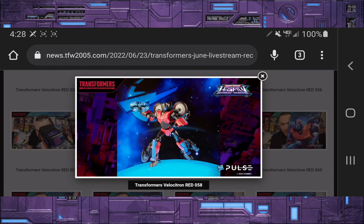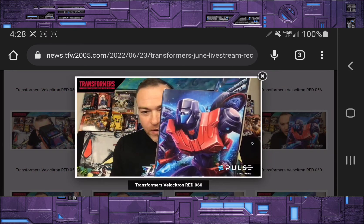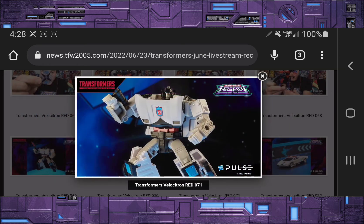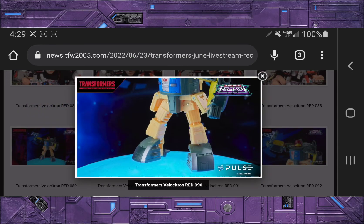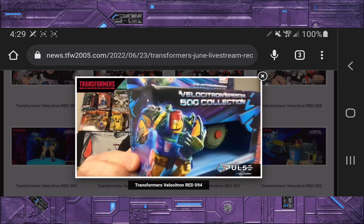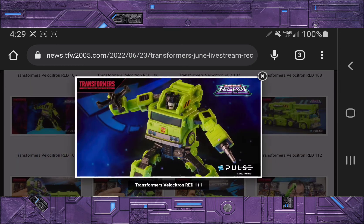Next we have Road Rocket, done up from the Legacy Prime RC figure, featuring a new head with a faceplate. Then we have Clampdown, done up from the Kingdom Red Alert mold, based off a Diaclone color scheme. Next we have Cosmos — this one looks great, nice and thick, looks just like G1, with a flag that attaches to his gun and turns into his UFO mode. And Road Hauler is coming out using the Grapple mold, done up in Constructicon colors with a new face.